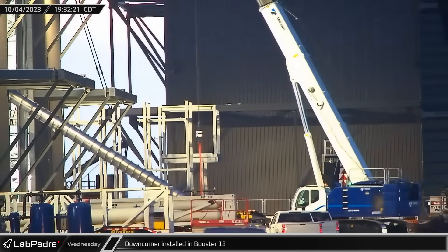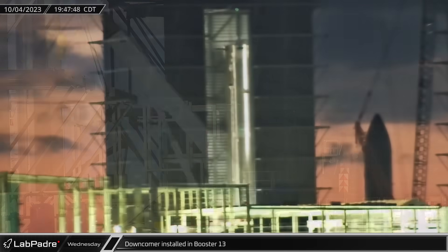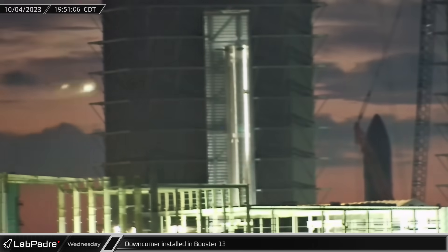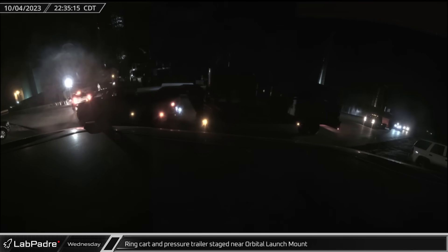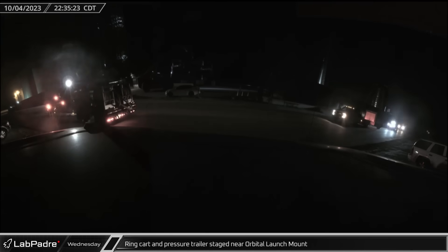Meanwhile, a downcomer was brought into Mega Bay 1 and installed in Booster 13. The downcomer runs through the liquid oxygen tank down to a manifold that distributes fuel to the booster's engines. A ship transport stand was brought to the staging area near the orbital launch mount ahead of the de-stacking of Ship 25 from Booster 9. The ring cart and pressure trailer were then brought to the launch complex and staged near the orbital launch mount to keep Starship pressurized on the ground.